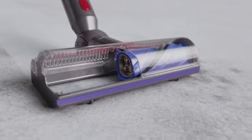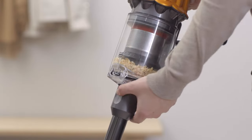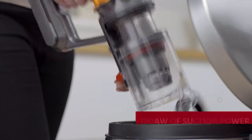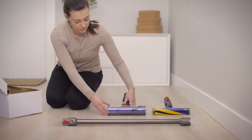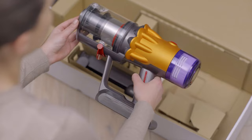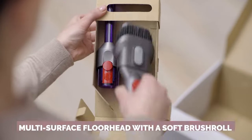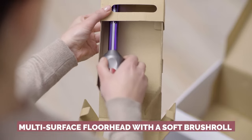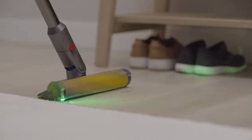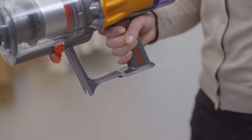Sure, it might not have the same brute force as its pricier cousin, the V15 Detect. But that doesn't mean it can't get the job done. With 150 airwatts of suction power, this beauty can still handle messes like a pro. The V12 comes packed with all the goodies you could want, including a built-in particle sensor, automatic power adjustment, and a multi-surface floor head with a soft brush roll and laser light. That's right — a laser. Plus, the V12 is lightweight and compact, making it easy to maneuver around even the busiest of rooms.